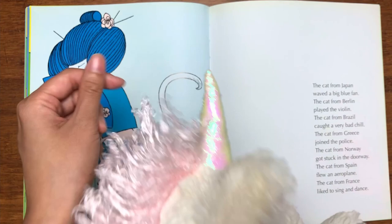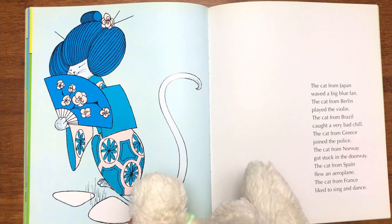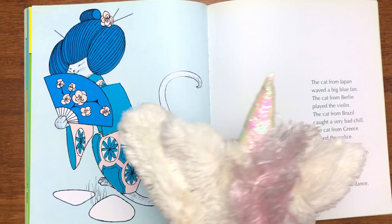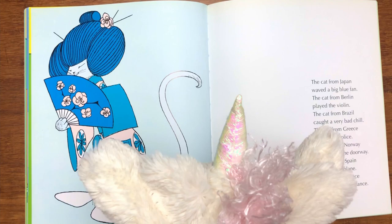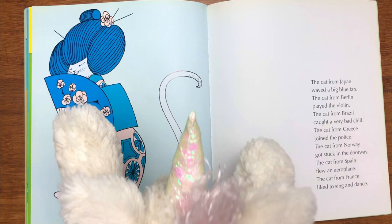This cat must be from Japan! "The cat from Japan waved the big blue fan. The cat from Berlin played the violin. The cat from Brazil caught a very bad chill. The cat from Greece joined the police. The cat from Norway got stuck in the doorway. The cat from Spain flew an aeroplane. The cat from France likes to sing and dance." How are you dancing, Daisy? You're just feeling the rhythm.